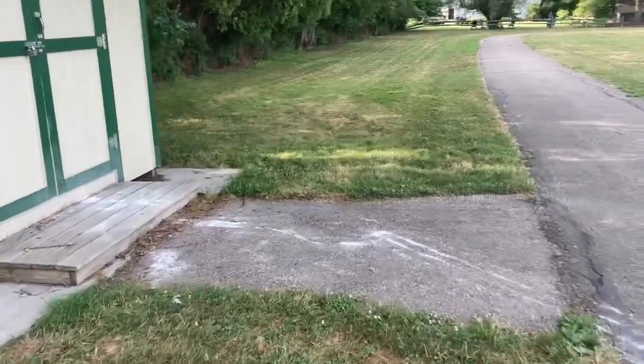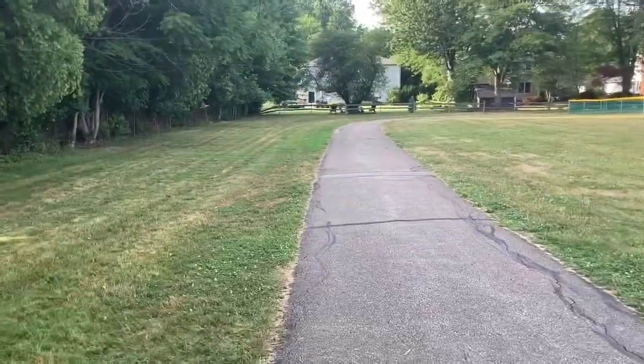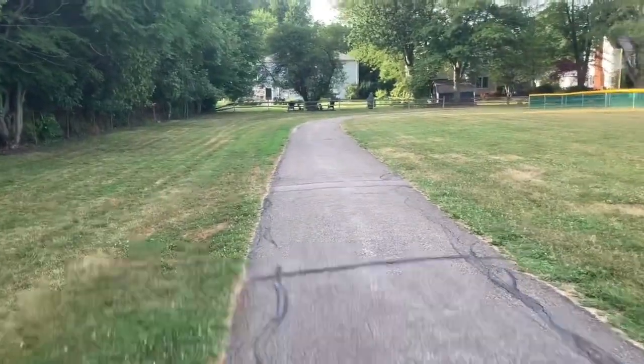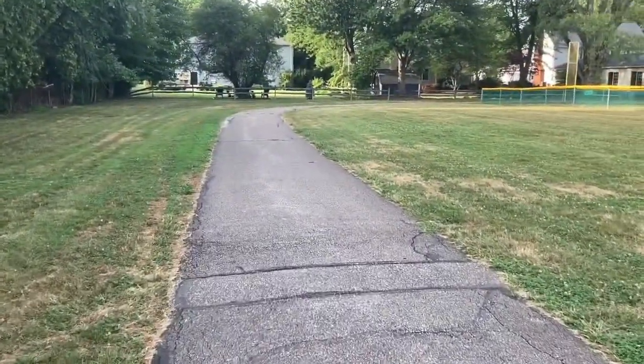And this is actually where I end my video. It's about three quarters of the way through the trail, and the trail actually ends at the sand volleyball courts. Thanks for watching.